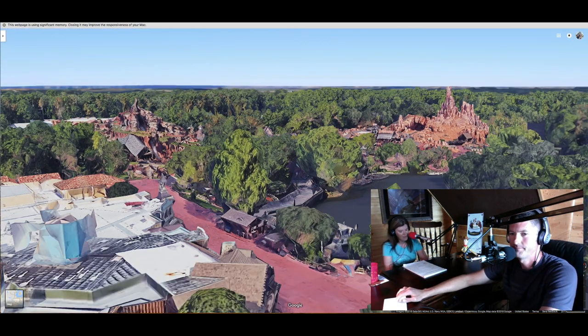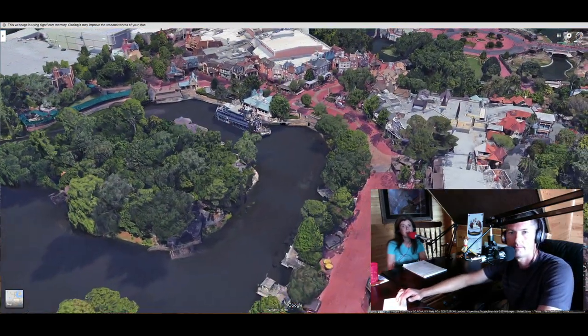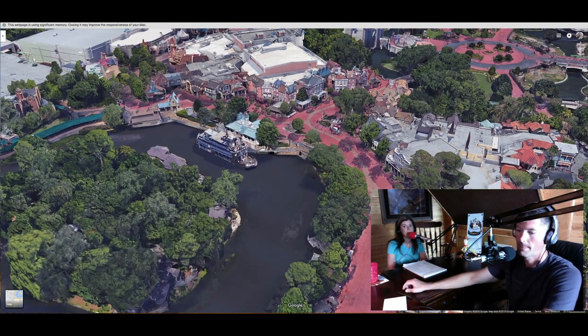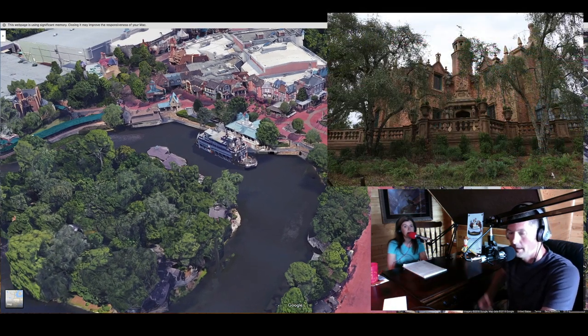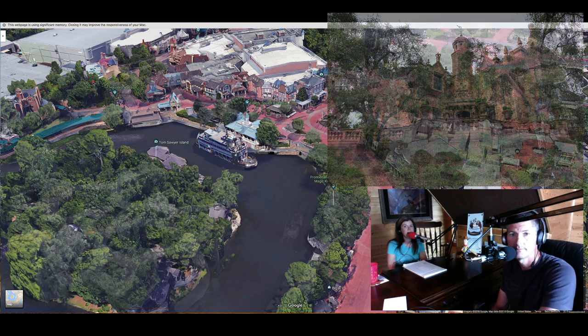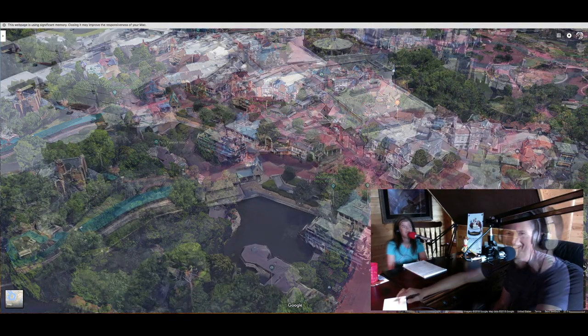Moving into Liberty Square, two of our favorite attractions are the Haunted Mansion — right there on the water, hard to miss — and also the Hall of Presidents. Surprisingly, I didn't think I was going to enjoy that one, but I really, really do.